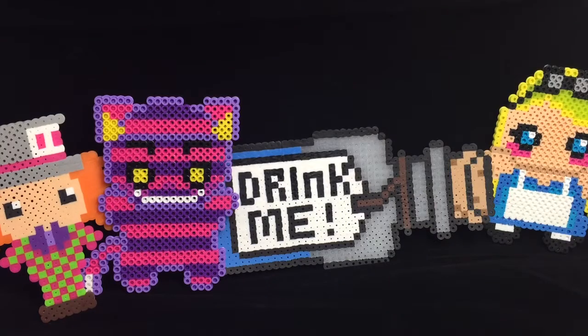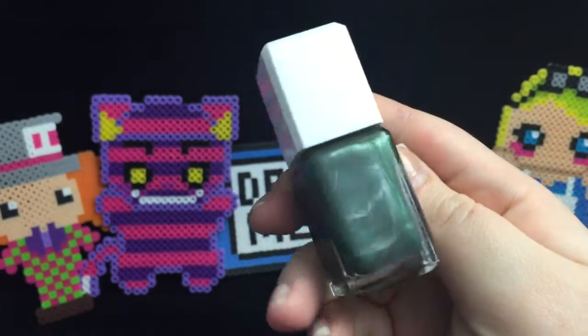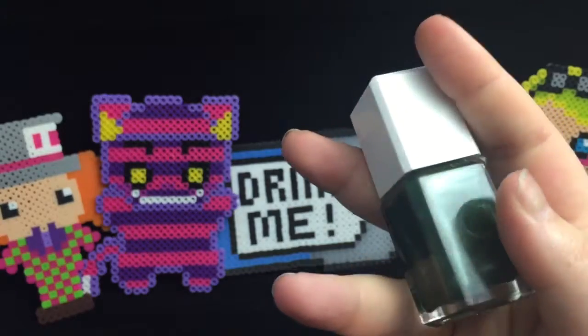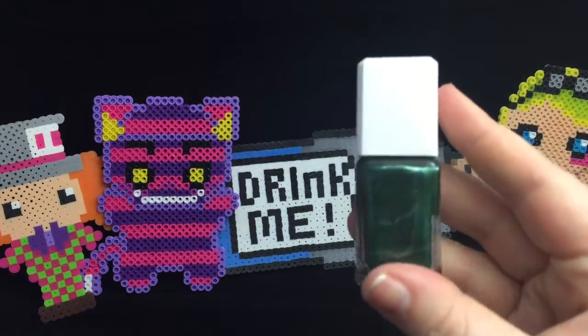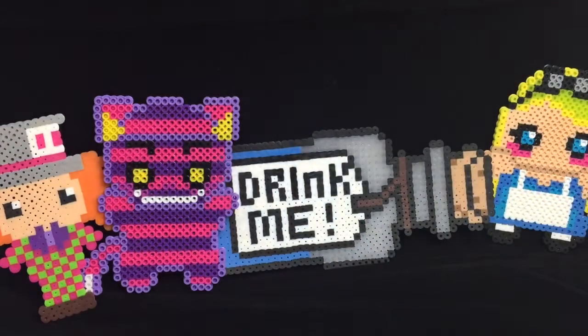Inside I got Spellbound Nails. It's this green metallic-y color and it's called Legend. Green is normally not my color but it's kind of a nice green. I'm going to give it a try, so we'll see.